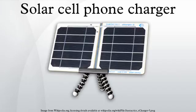Solar cell phone chargers come in different shapes and configurations including folding and rotating types. They also come in the form of straps, with solar cells on the outer surface and a nickel metal hydride battery within.